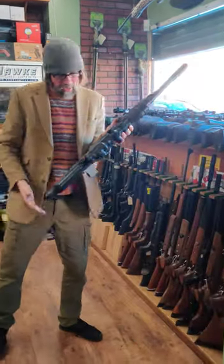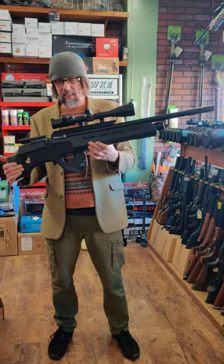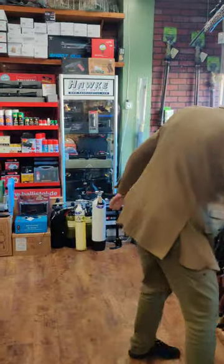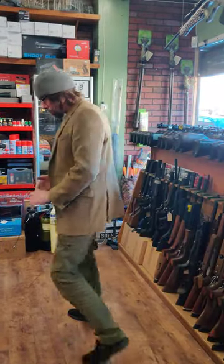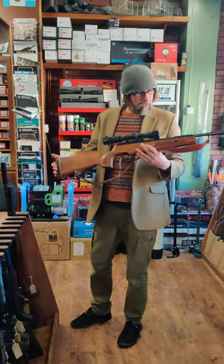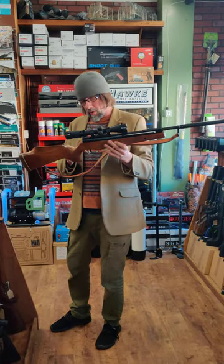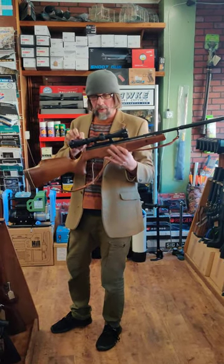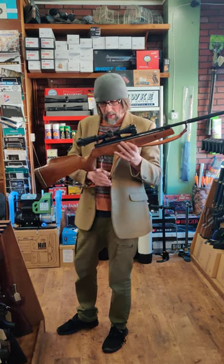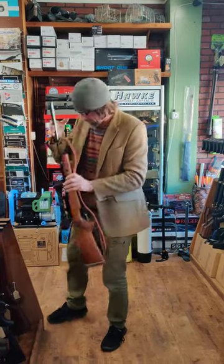And finally on this rack we've got a nice FX Bobcat, .22 calibre, £1,200, with an MTC Genesis LR5 scope. Moving on — Theoben .22, that is the Sirocco, with a period Whitetail Classic scope, I think it's a 2.5-8x, and that is going for £695 with a nice sling on it.